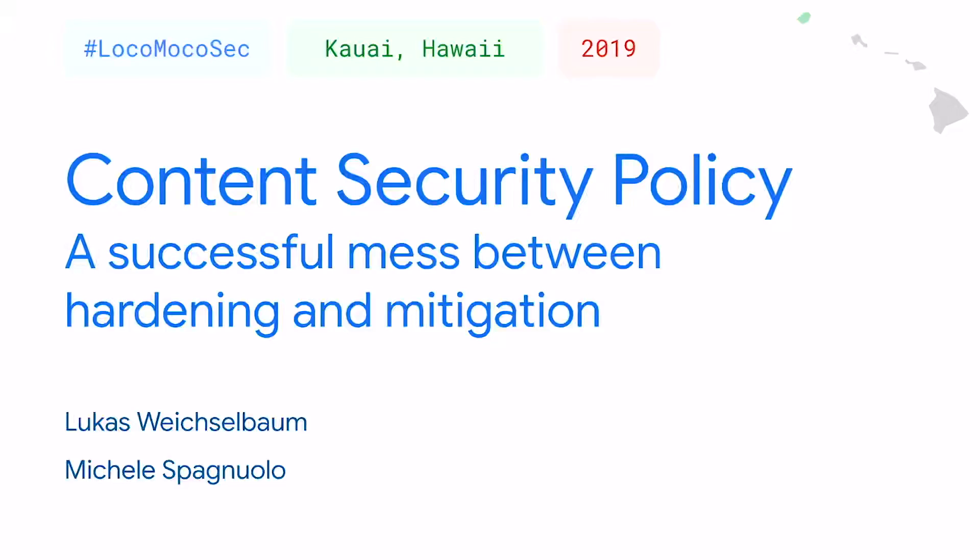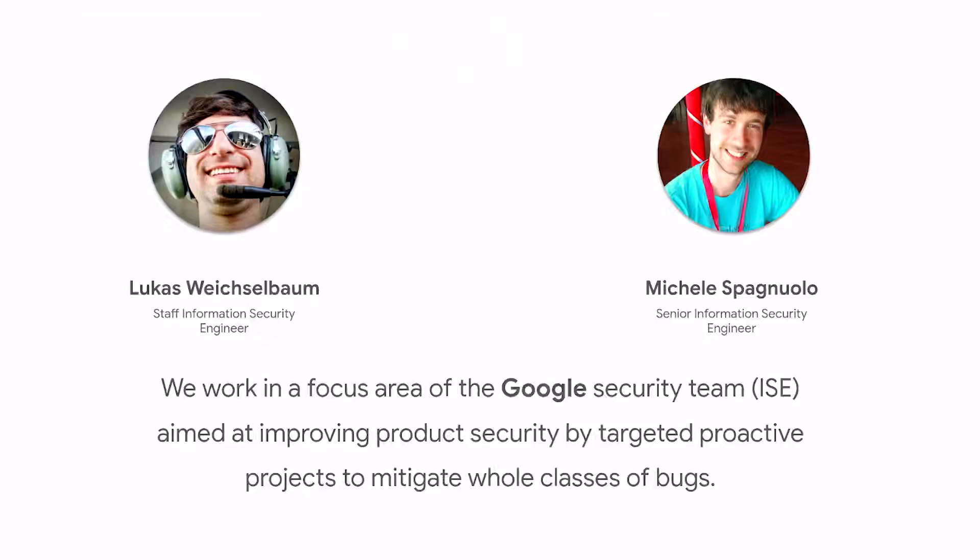Hello everyone, and welcome to Content Security Policy: a successful mess between hardening and mitigation. We're super happy to be here today. This is Miki, my name is Lucas. We're both from Google Switzerland.